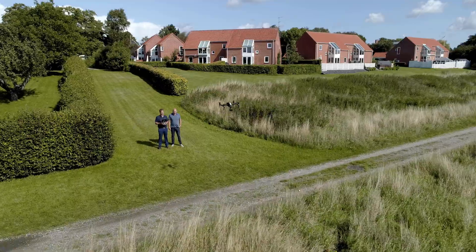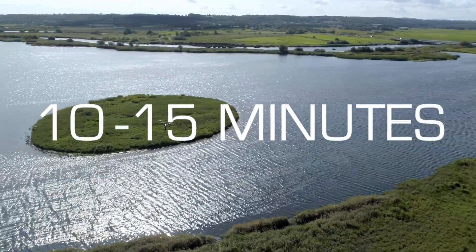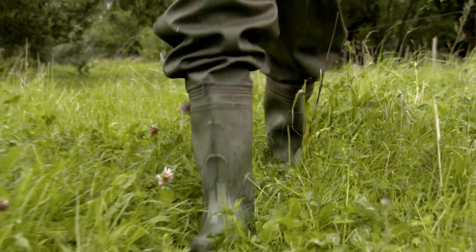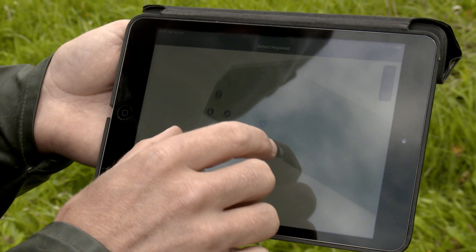We do land surveying with drones, covering 10,000 square meters in 10 to 15 minutes. We upload the images into the software from the intelligence partner and the customer receives a map showing the hogweed.